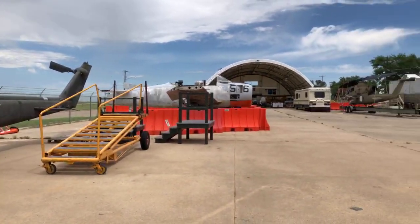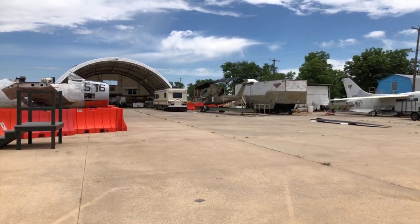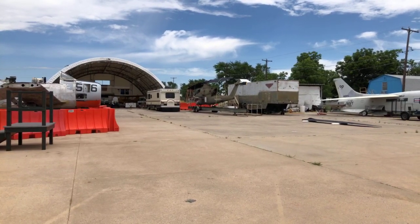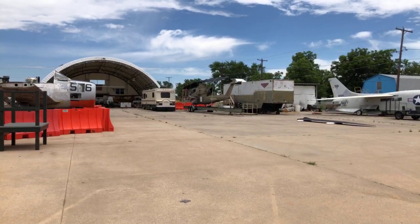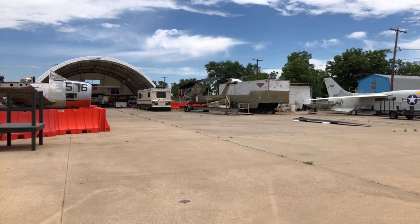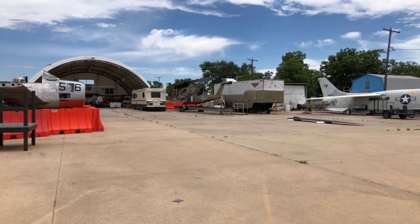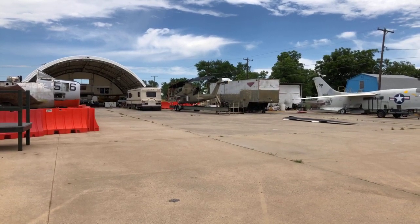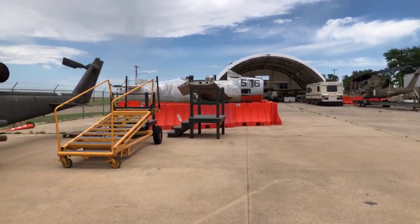We have a second Cobra here. The Cobra we were just looking at is one that we have through the General Services Administration - it is on permanent loan to us. The other one here is on loan through the Veterans Administration. It's also an Army model, but you can see it's got the full blades on it, which we don't have on this one. It does not have a cockpit - the cockpit is empty on that one. But it's on a trailer, so we've had it in parades. We take it out to events so people can get up close and personal with a Cobra. It's got a really cool shark's mouth painted on it.